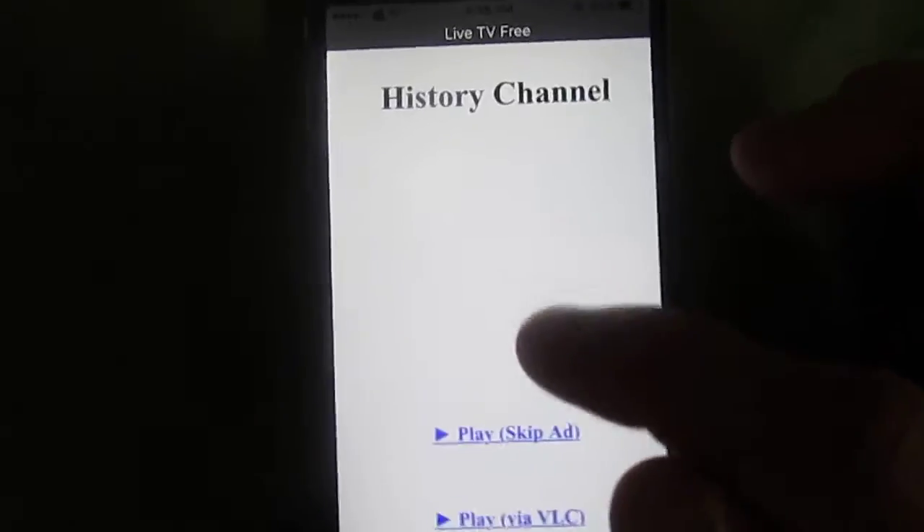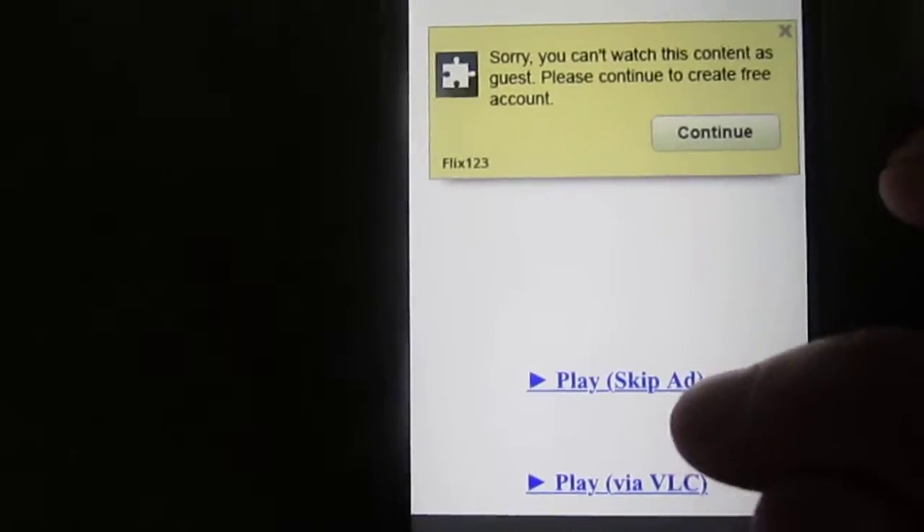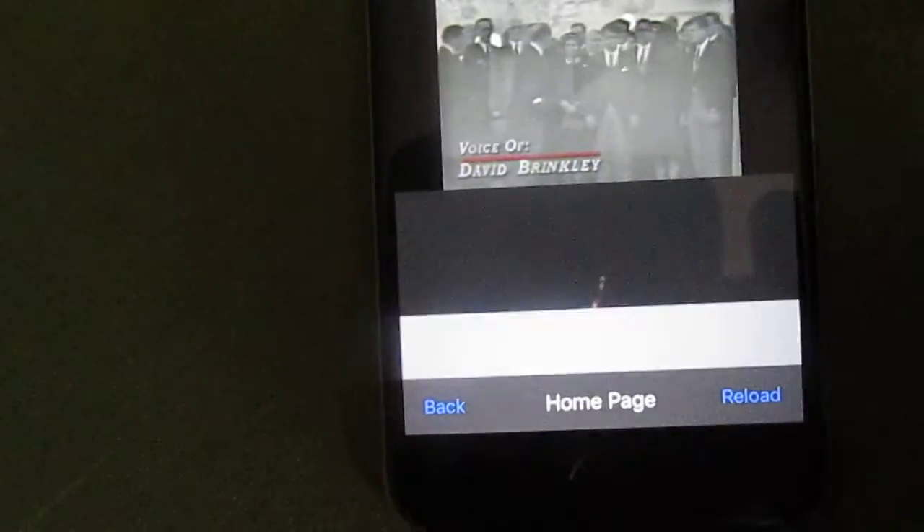But let's try History Channel and see. All of them work. So yeah.